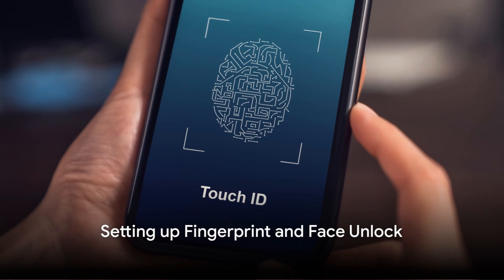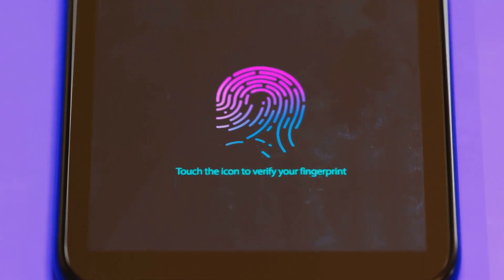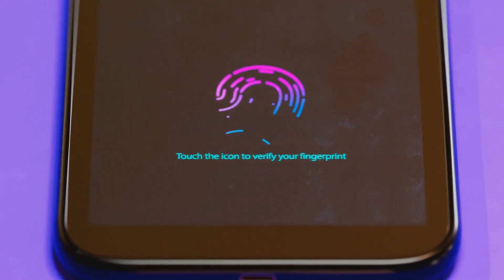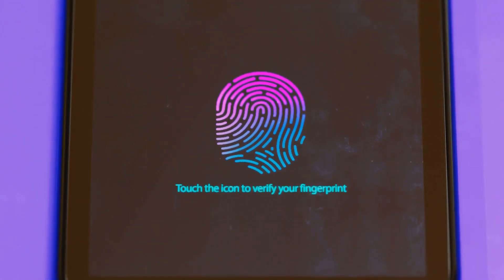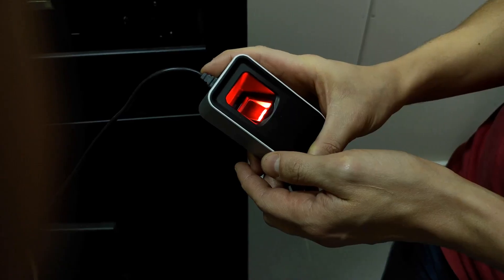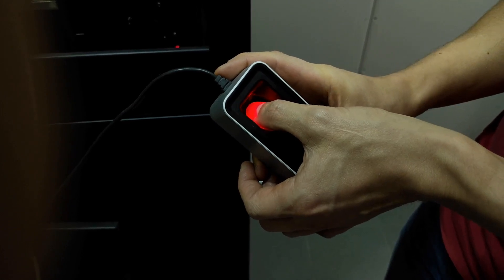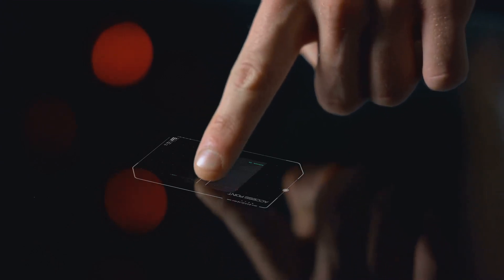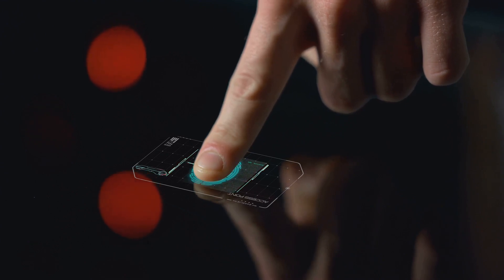For added security and convenience, you can also set up fingerprint and face unlock on your Android phone. To set up fingerprint unlock, head over to your phone's settings, scroll down and tap on Security. You'll see an option for Fingerprint — tap on it and you'll be prompted to create a backup password or PIN in case your fingerprints aren't recognized. Once that's done, place your finger on the sensor, usually located on the back or side of your phone. Lift and rest your finger on the sensor multiple times until the on-screen fingerprint image is fully shaded.